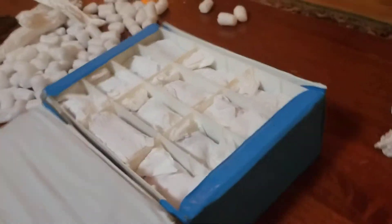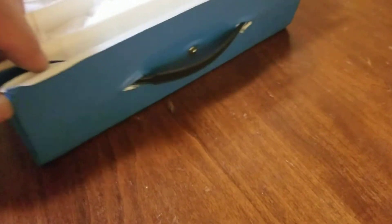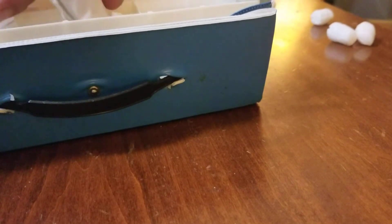Let's take a look inside and see what we've got. Individually wrapped just like Grandma's Christmas ornaments — gotta love that. Let's get these guys out of here and see what we've got.